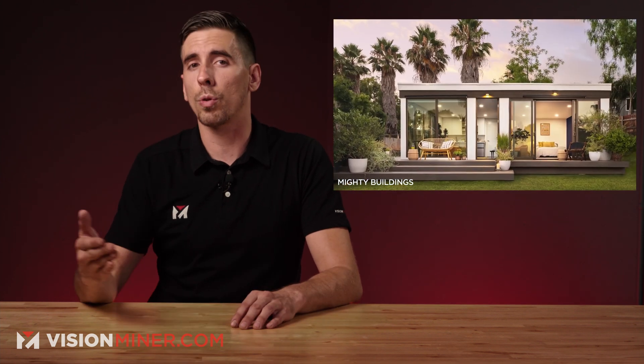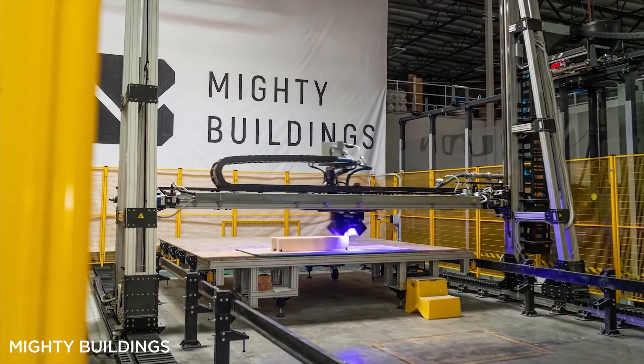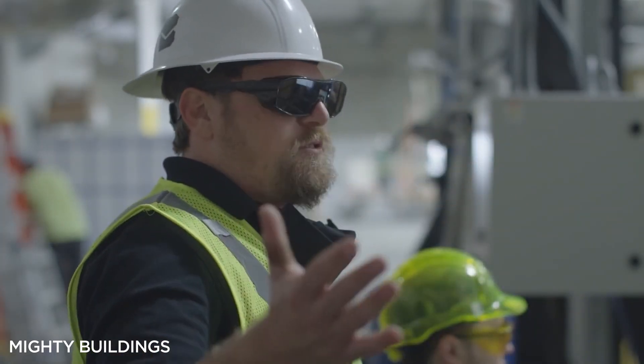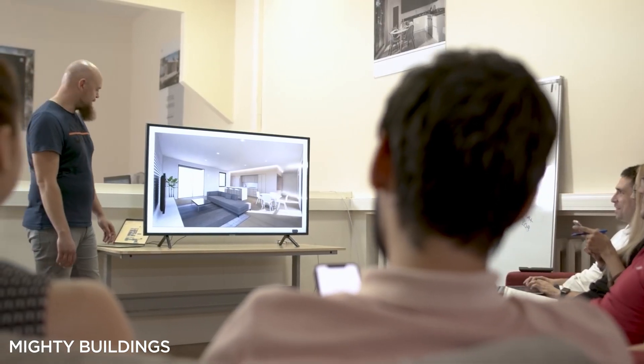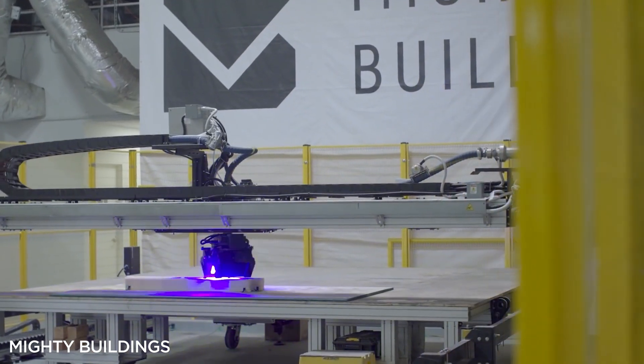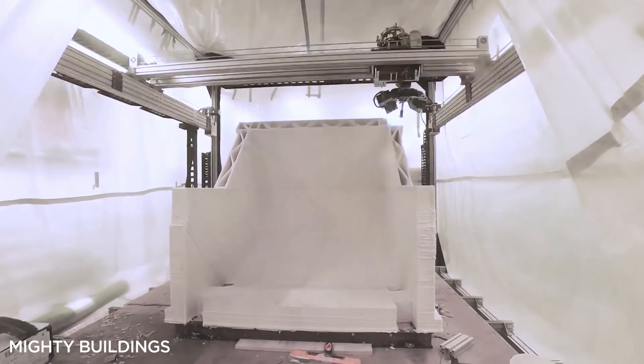Starting off, we've got California-based Mighty Buildings completing a new investment round of $22 million. They've actually found a niche in creating built-to-order houses and accessory dwelling units like granny flats, in-law units, and backyard cottages. They've also proven that they can make these buildings in as little as 24 hours. The company now totals $101 million in total investments after their $40 million Series B funding round announced earlier this year.